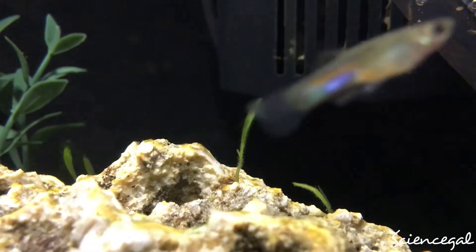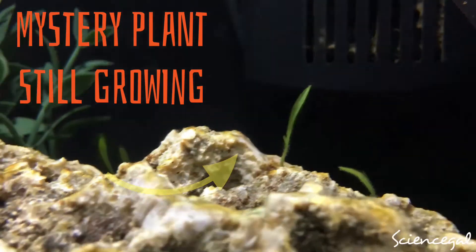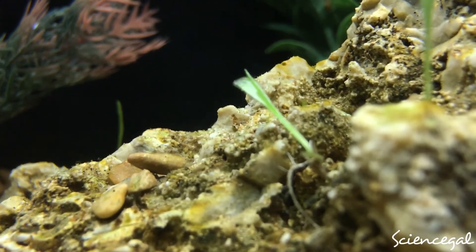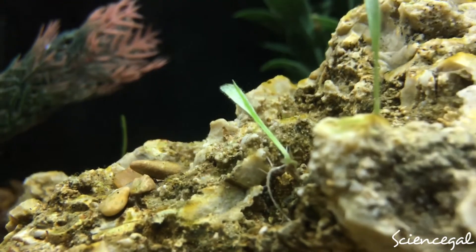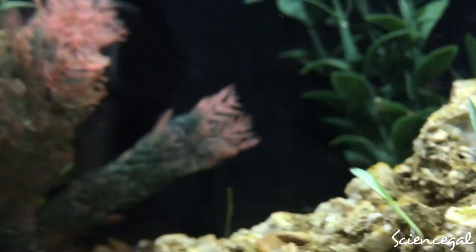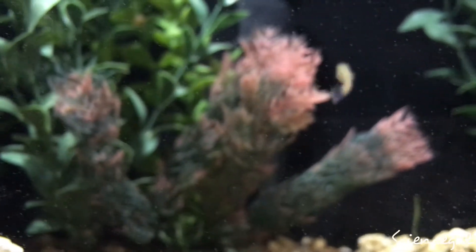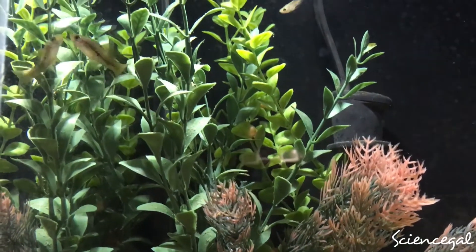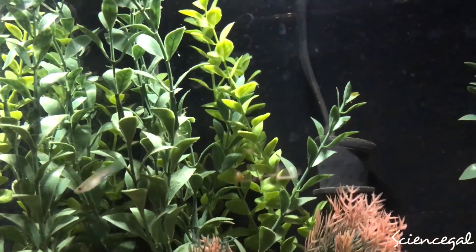For my albino bristlenose pleco, I decided to put it in the 10-gallon aquarium I recently set up. I didn't want to put it in the other 10-gallon with my other pleco — I wanted to give them both time to grow and mature. When it gets a little larger, I'll move it to my 30-gallon aquarium that I'm hoping to set up soon. As for the mystery plant I'm still unsure about, I'm going to put some tabs in and see if that helps it grow. I also went ahead and put those two wild guppies — a male and female that snuck into the bag when I got my ghost shrimp — in there as well.